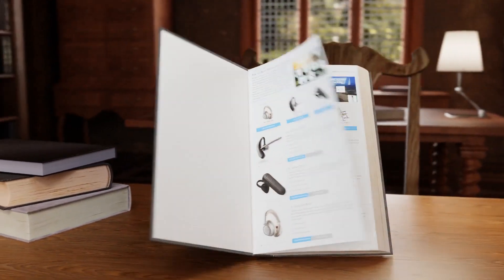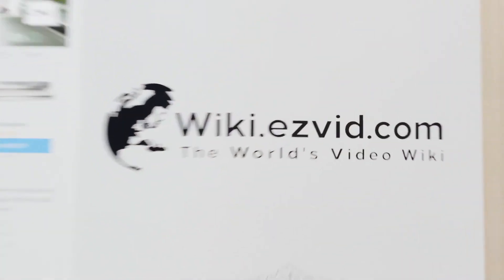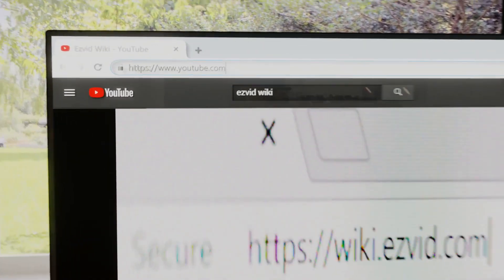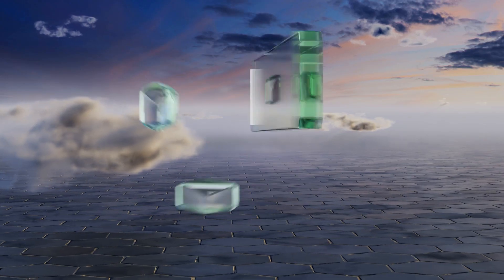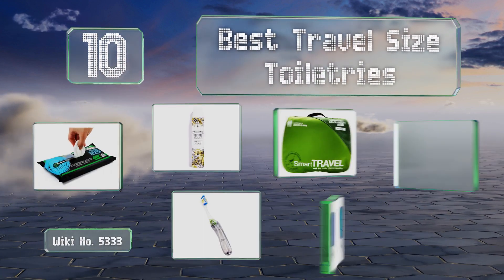Search EasyVid wiki before you decide. EasyVid presents the 10 best travel size toiletries. Let's get started with the list.